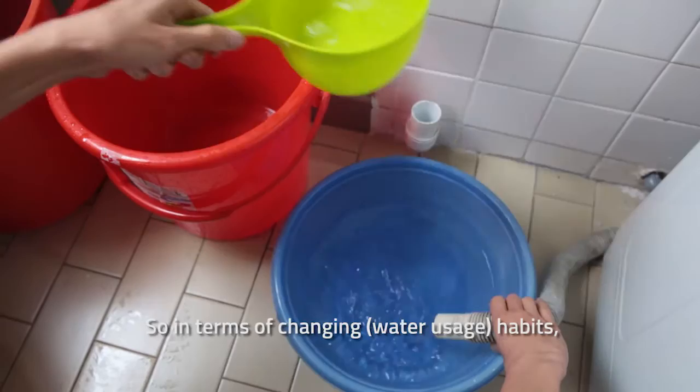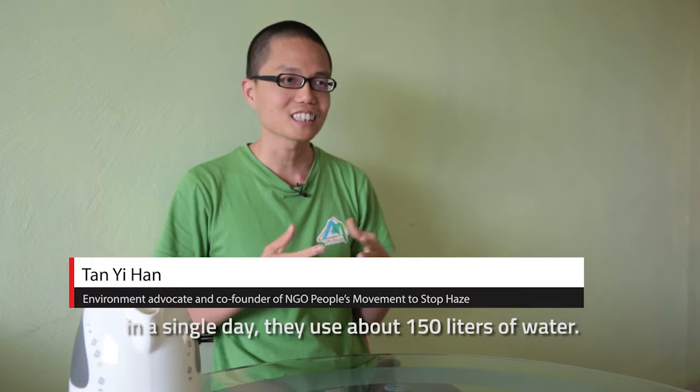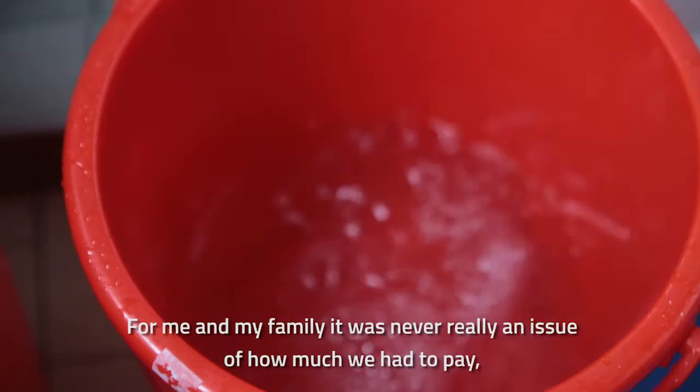So in terms of changing habits, price is one thing, but I think it goes beyond that. Most people may not be aware that on average, in a single day, they use about 150 litres of water — so that's 100 times of this.